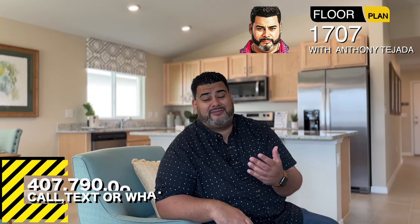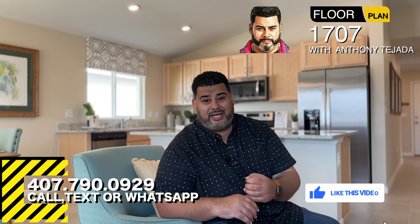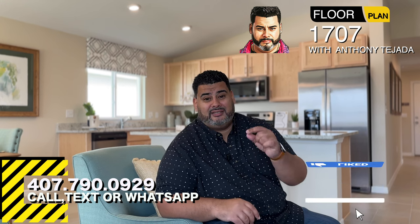If you love this home and it fits you and your family's needs, give me a call at 407-790-0929. My name is Anthony Tejada. Hit the alert and subscribe buttons down below and I'll see you guys on the next video.